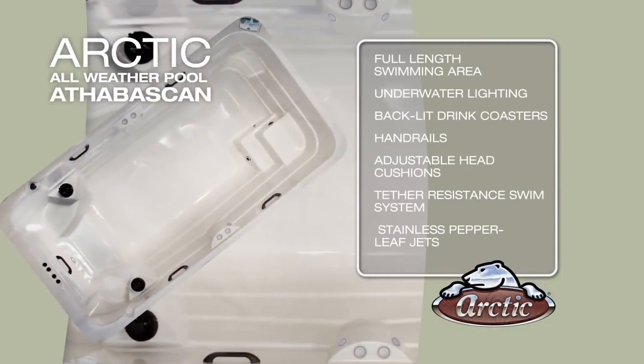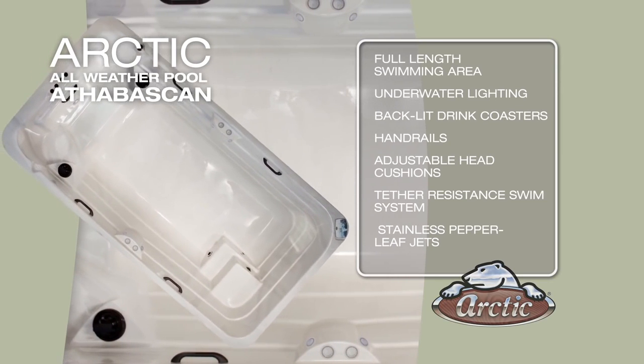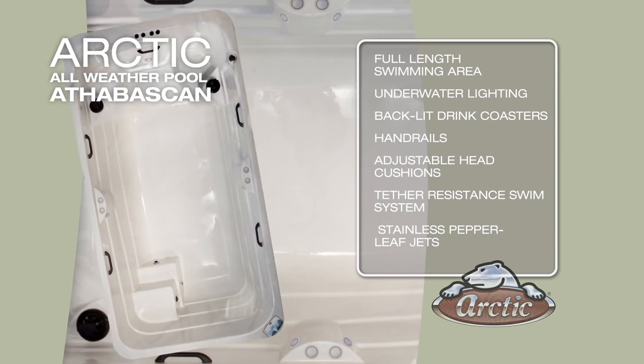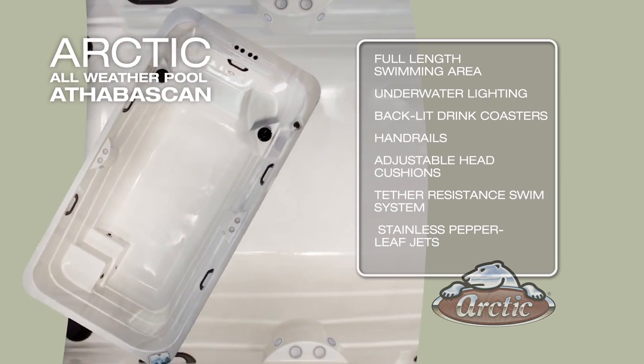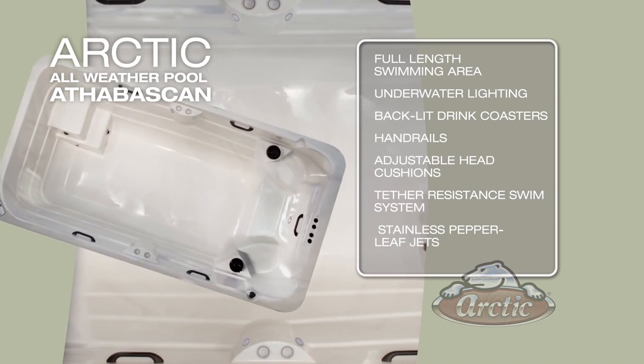The Athabaskan features a full-length swimming area, underwater lighting, back-lit drink coasters, handrails, adjustable head cushions, tether-resistant swim system, and stainless pepper leaf jets.